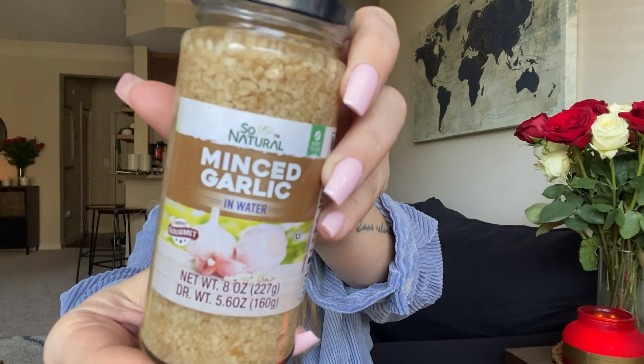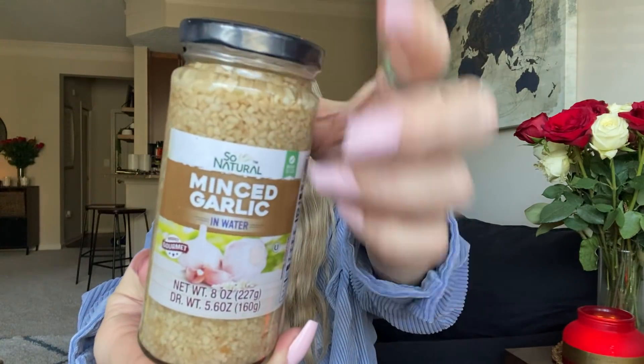Also I got some more garlic. I love keeping this on hand for when I don't have fresh garlic or I don't want to feel like chopping garlic. Now this is a different brand though — the other brand is the Dollar Tree brand, this is by that company So Natural. I've already went through one of these and absolutely love them. They also have a rice too. Definitely get your minced garlic from Dollar Tree — these are like three or four dollars at the regular grocery store. It's the same — get them at Dollar Tree.